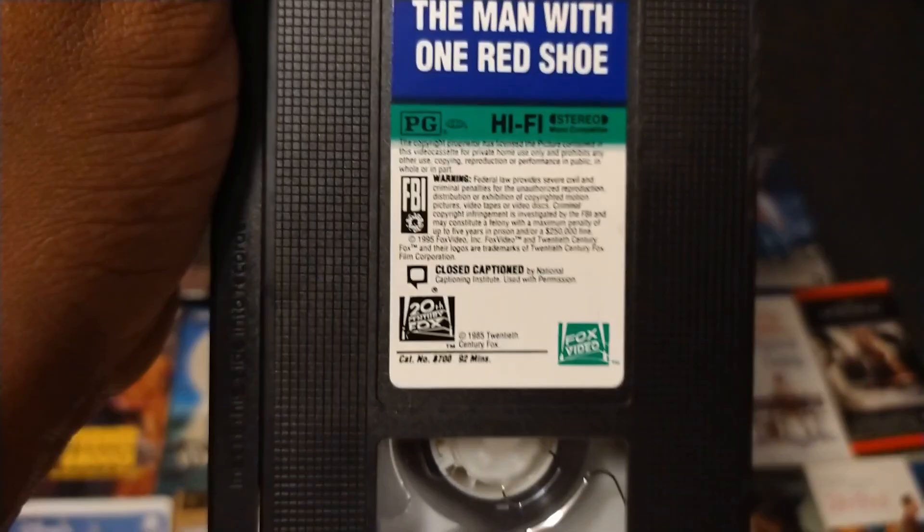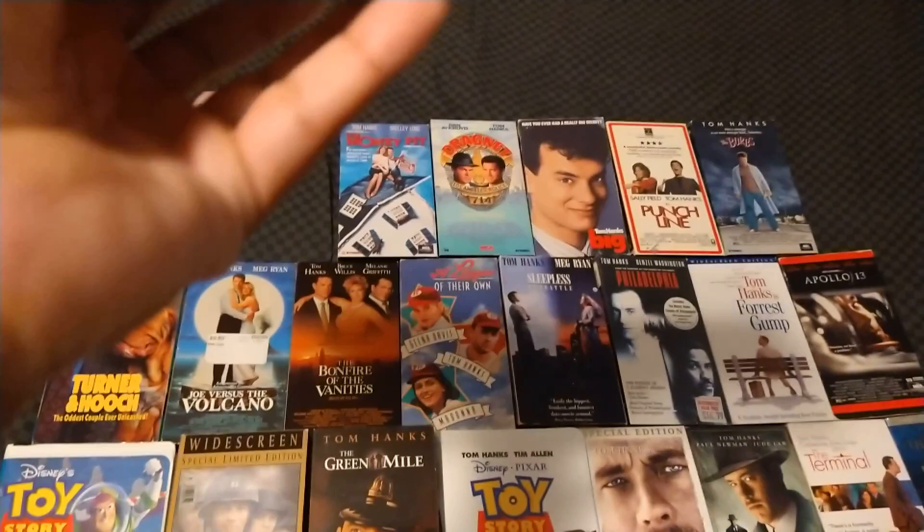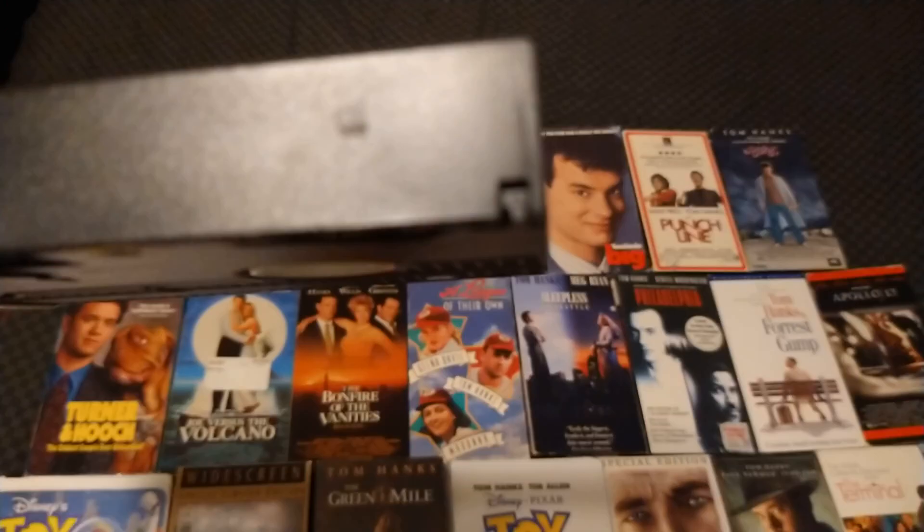Here's the sticker label. Tape number is 61. The eighth week of 1995. The camera can focus — there we go.